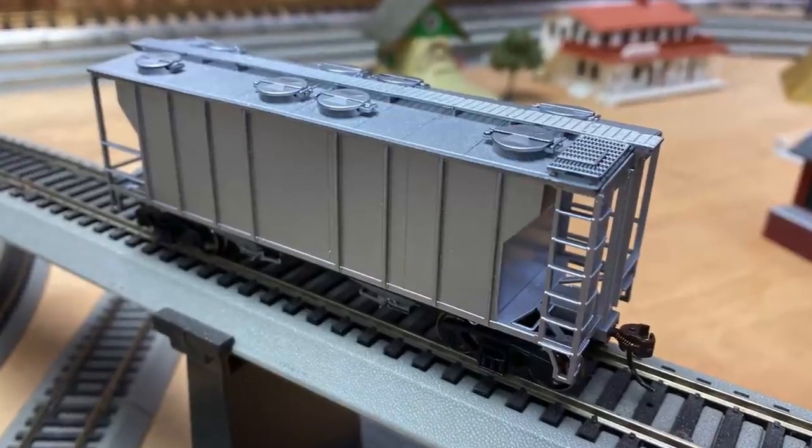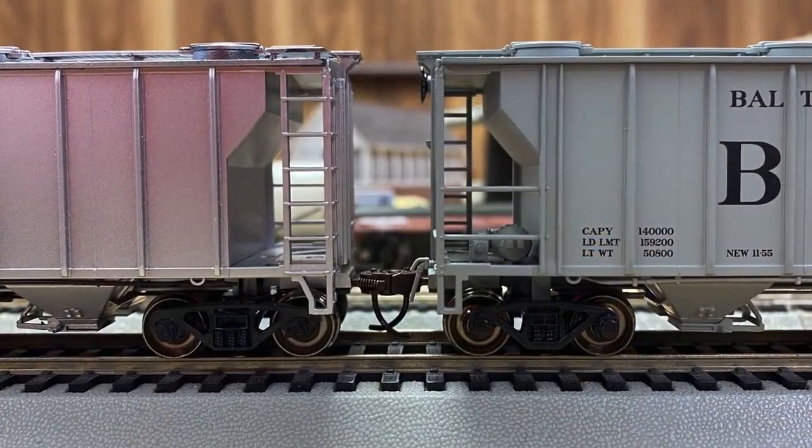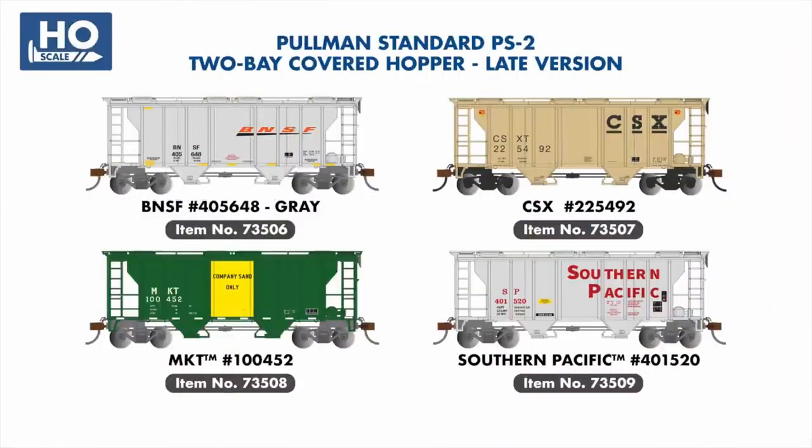Moving to freight cars, we're welcoming an entirely new run of PS2 two-bay hoppers, with tooling modifications to reflect late-era design changes. These will be available painted for BNSF, CSX, MKT, and Southern Pacific.